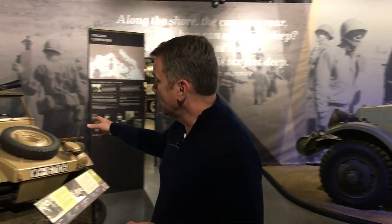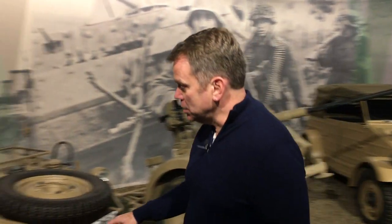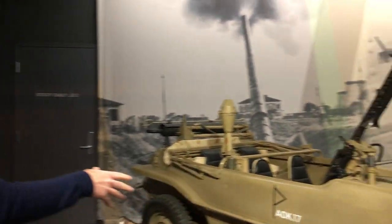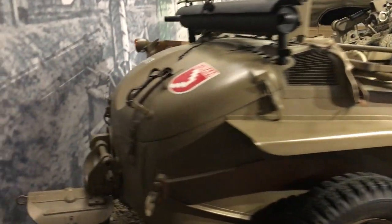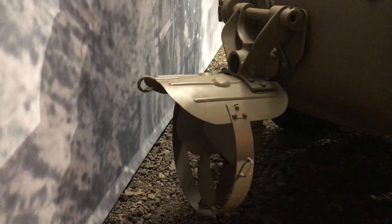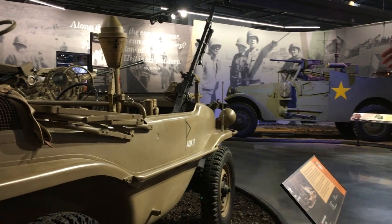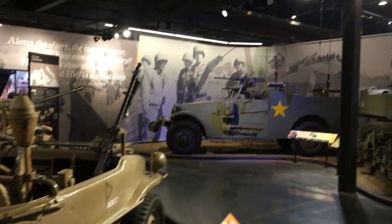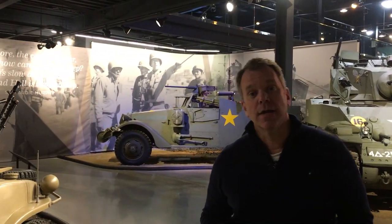Ironically, Hitler never had a driver's license. As soon as the war started, Volkswagen was producing war goods. One of the most interesting is this Schwimmwagen — an amphibious Jeep. If you look at the back it has a propeller, because it's both a car and a boat. They made several thousand of these, including over a thousand built by another company everyone recognizes today: Porsche.